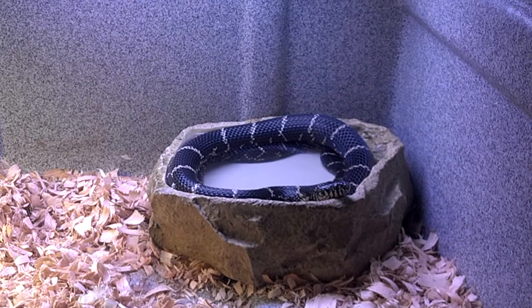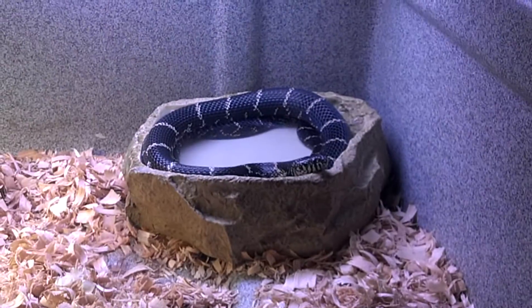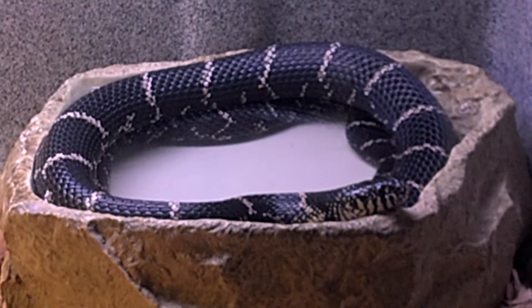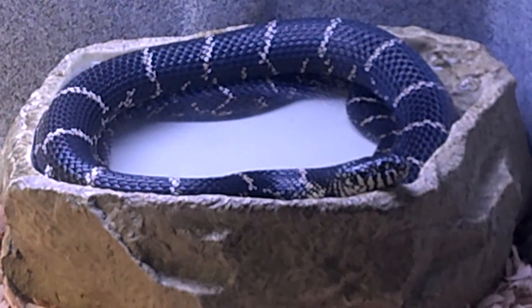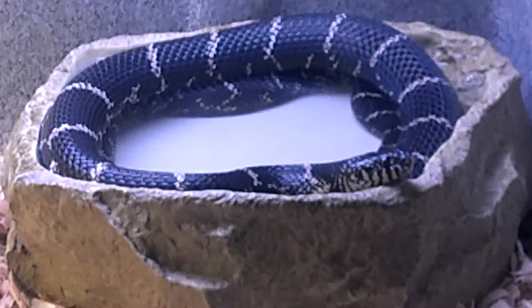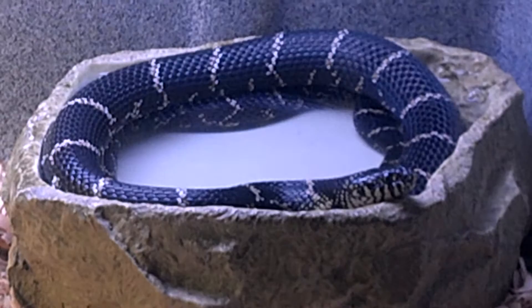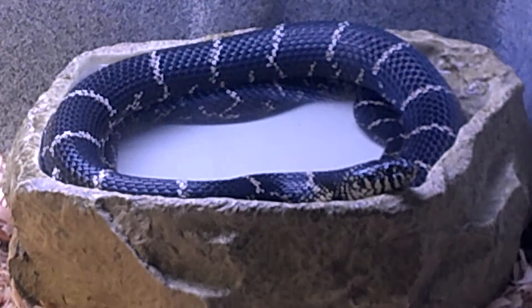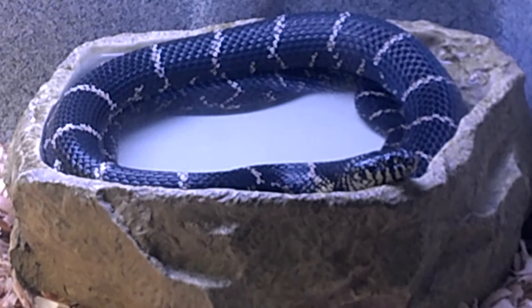I've come back 30 minutes later, and King has devoured the copperhead. He's soaking in his water now. That might mean he's getting ready to shed soon, or maybe he's a little bit warm so he's cooling off. It's hard to even tell that he ate that entire snake — he looks pretty plump, but not as plump as I would have thought. That is amazing.